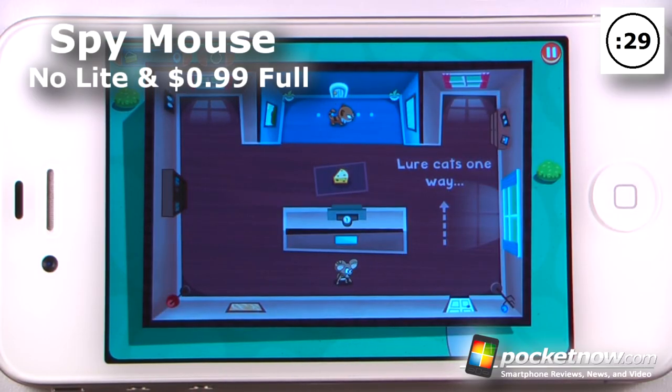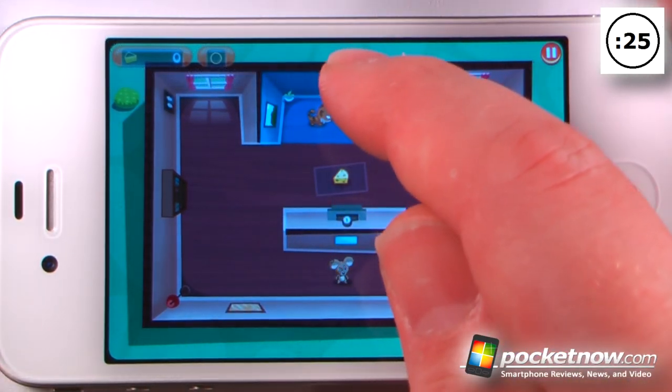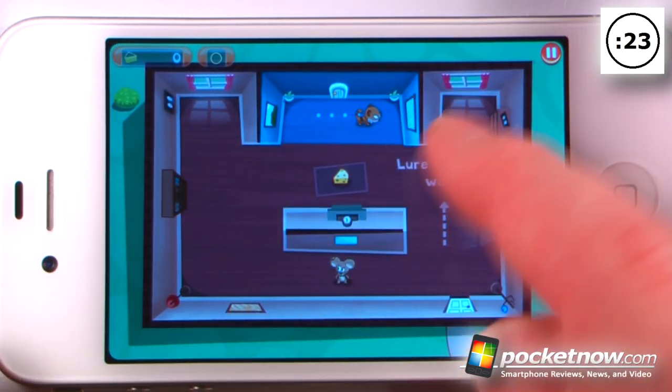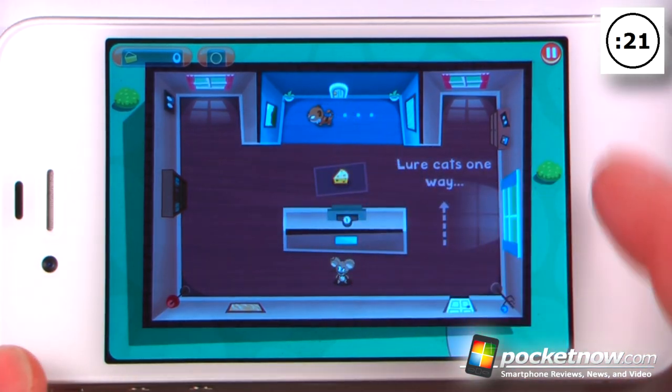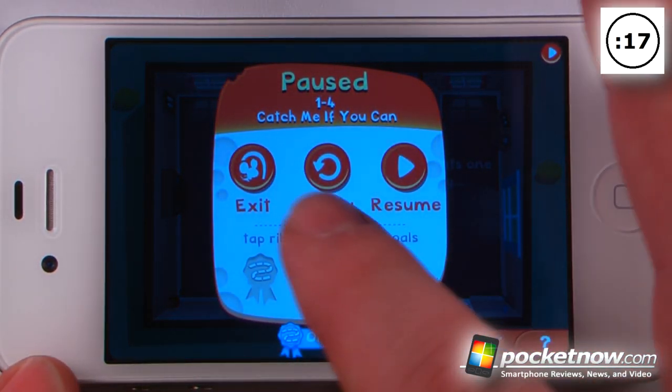Spy Mouse is a paid game available in the App Store. The objective of the game is to get this little piece of cheese and then exit through the mouse hole before being seen by the cat. I can also pause and view the other goals — it looks as though if I use only one path I get a ribbon.